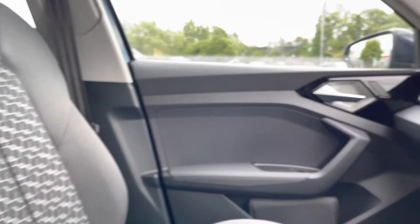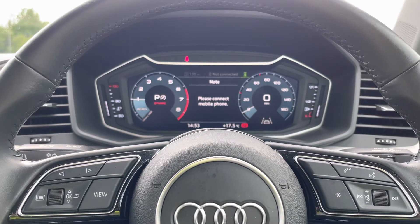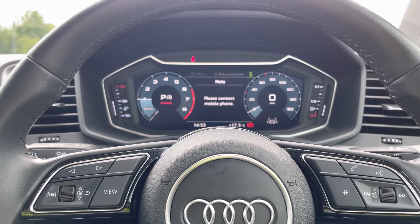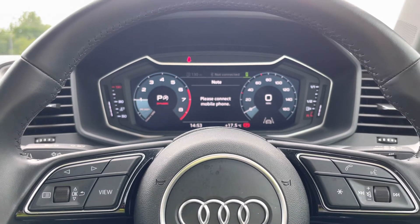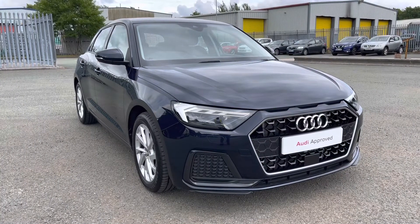Other key features on this A1 include the rear parking sensors which help make parking an absolute breeze, as well as cruise control which helps make those longer motorway journeys that bit easier.